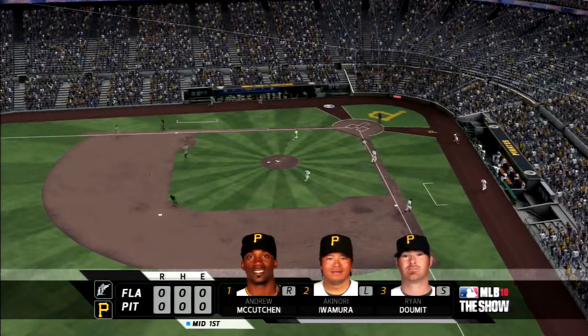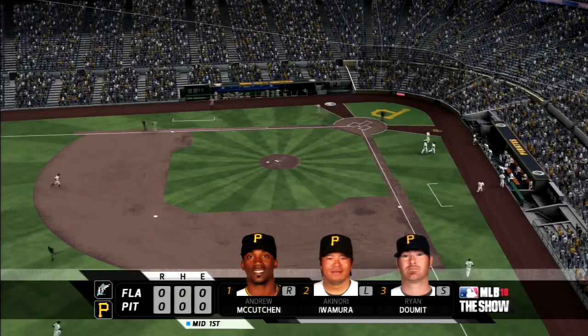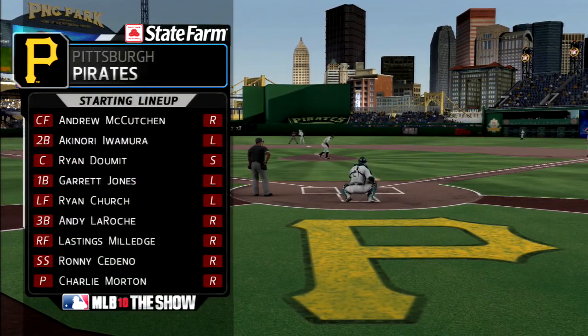So no runs here, no hits, no errors, and one man left on base. Now the Pirates will get their first opportunity — no score. Starting lineup for John Russell and the host Pirates looks like this.